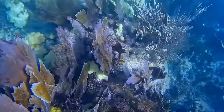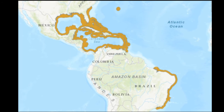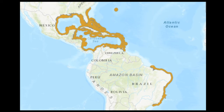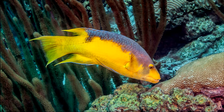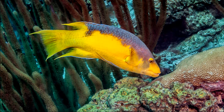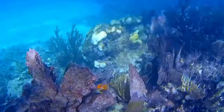The Spanish hogfish is part of the wrasse family. The fish inhabit the tropical waters of the western Atlantic Ocean from Bermuda and Florida to Brazil. They are commonly found near coral cover, but they also occur on rocky reefs and seagrass meadows. They inhabit both inshore and offshore areas.